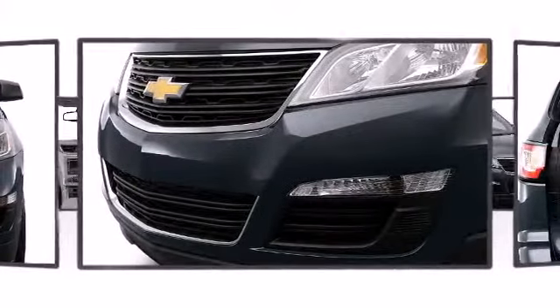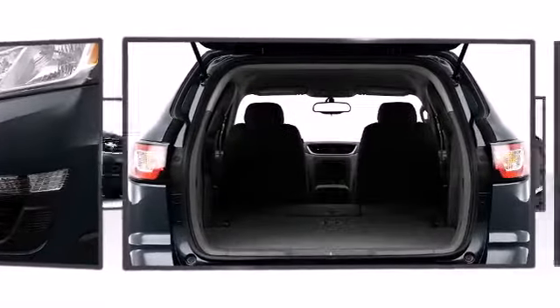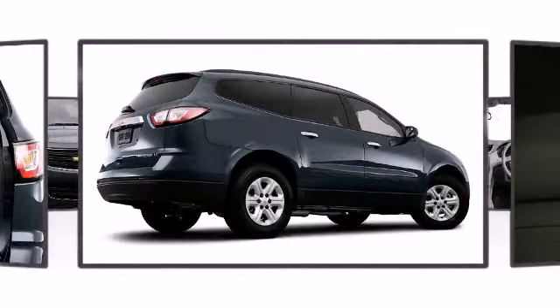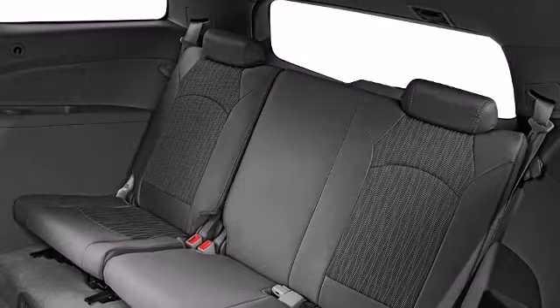Sharp character lines combined with a wide stance create an aggressive yet elegant shape. A rear spoiler is included, providing athletic sporty flair. The well-appointed cabin prioritizes storage and convenience.